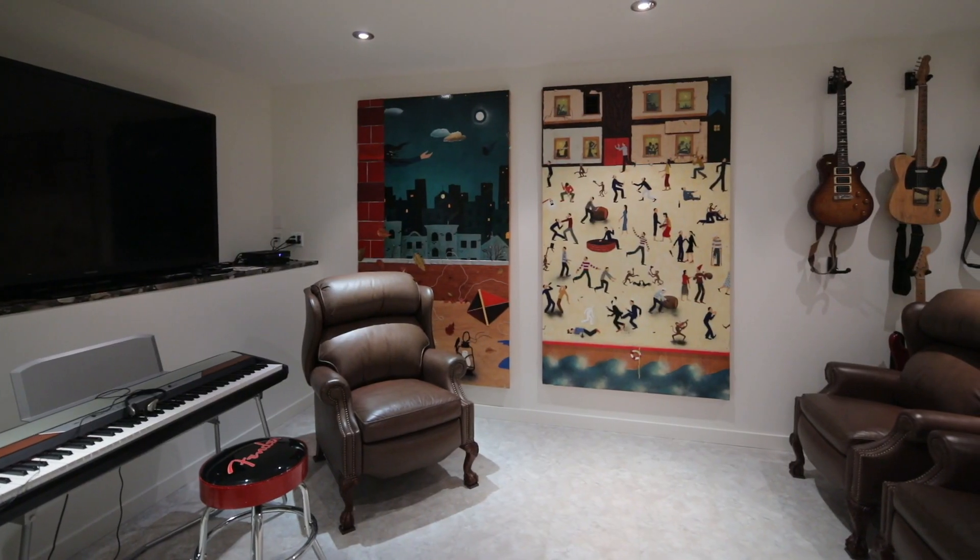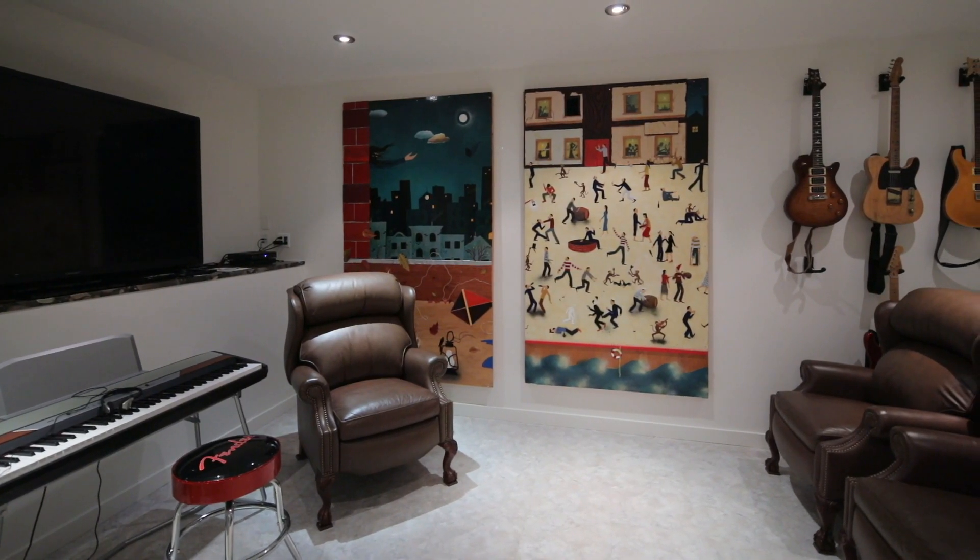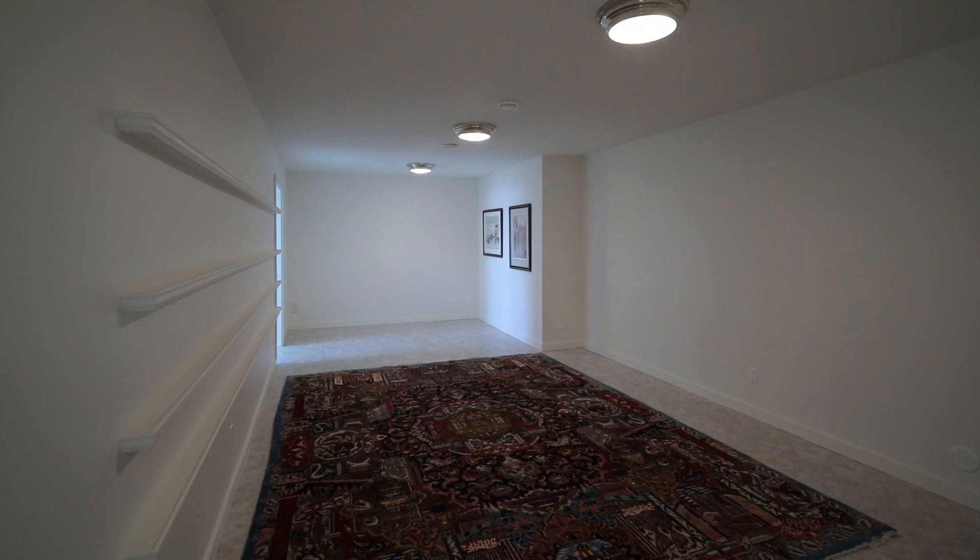The lower level offers a sophisticated media room, rec room, office, and guest room.